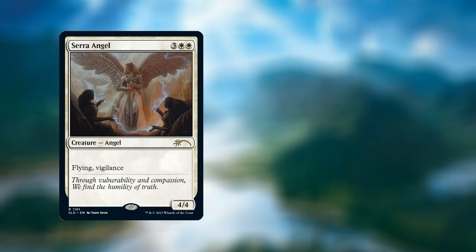Up next we have Serra Angel — this is the 60th printing of this particular card. Five mana, three white white, we have an Angel 4/4 with flying and vigilance. John's flavor text reads: 'Through vulnerability and compassion we find the humility of truth,' and John's wife posed for this artwork — this is absolutely amazing.